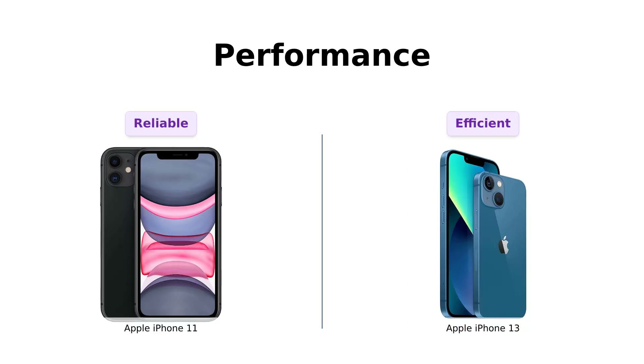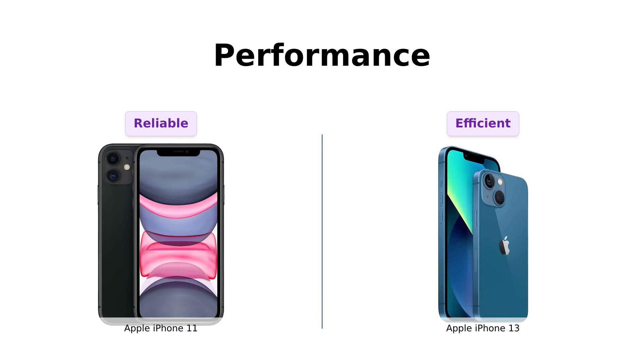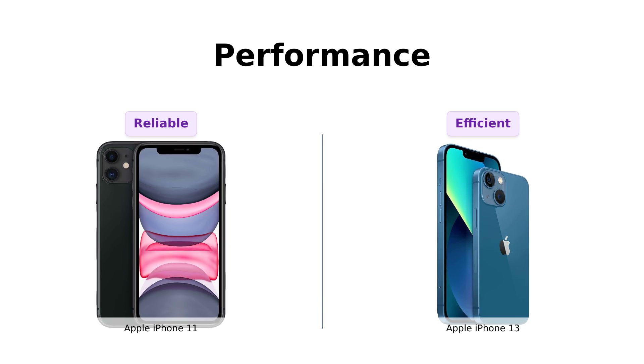Let's talk performance. The iPhone 11 is no slouch, but the iPhone 13 has the A15 Bionic chip, which sounds like something out of a sci-fi movie. "Beep boop, I am the A15 Bionic chip. I will make your phone faster than a caffeine-fueled cheetah." Seriously, the iPhone 13 is so fast it's almost like it knows what you want before you do.